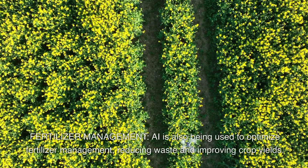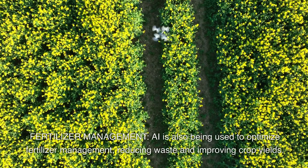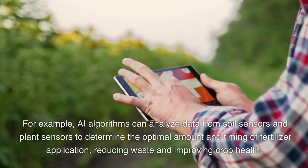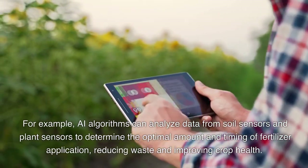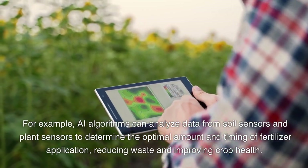Fertilizer management. AI is also being used to optimize fertilizer management, reducing waste and improving crop yields. For example, AI algorithms can analyze data from soil sensors and plant sensors to determine the optimal amount and timing of fertilizer application, reducing waste and improving crop health.